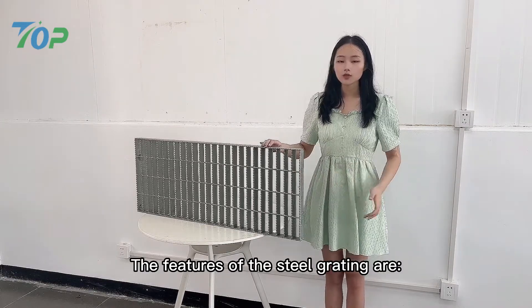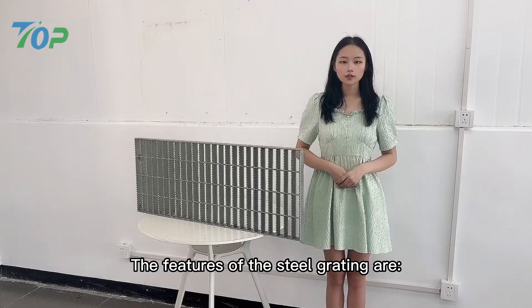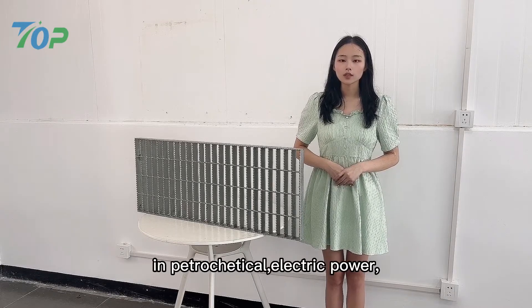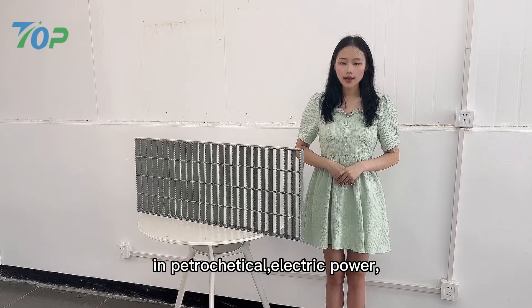And edge plate. The features of the steel grating are heat resistance, light construction, corrosion resistance, and can be widely used in petrochemical and electric power industries.